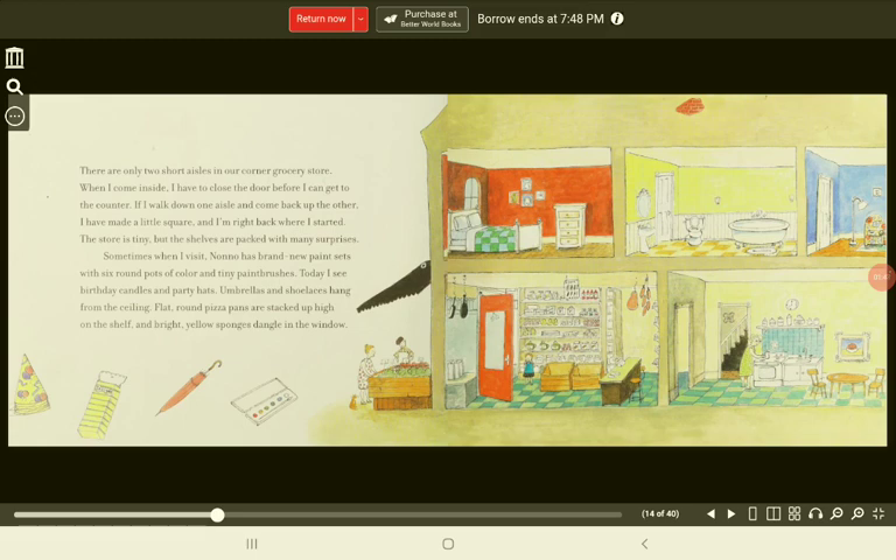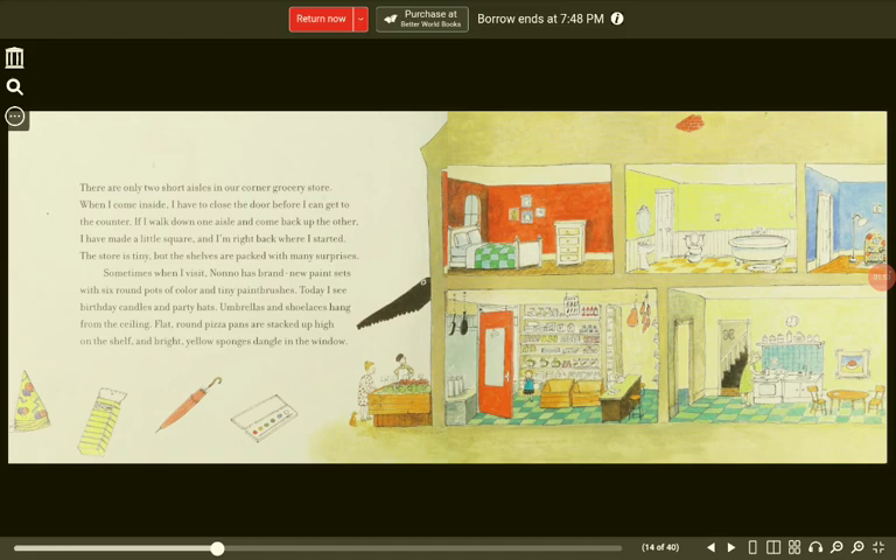There are only two short aisles in our Corner Grocery Store. When I come inside, I have to close the door before I can get to the counter. If I walk down one aisle and come back up the other, I have made a little square and I'm right back where I started. The store is tiny, but the shelves are packed with many surprises. Sometimes when I visit, Nono has brand new paint sets with six round pots of color and tiny paintbrushes. Today, I see birthday candles and party hats. Umbrellas and shoelaces hang from the ceiling. Flat, round pizza pans are stacked up high on the shelf, and bright yellow sponges dangle in the window.